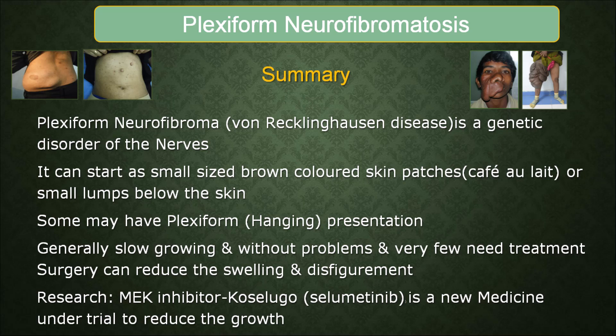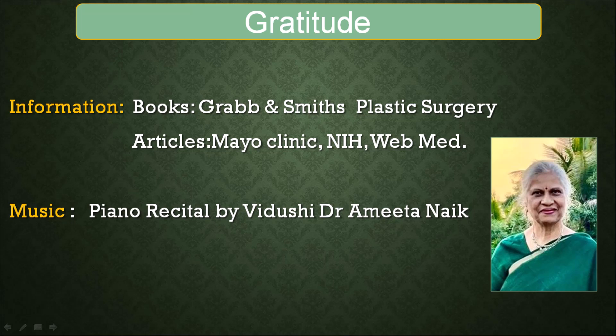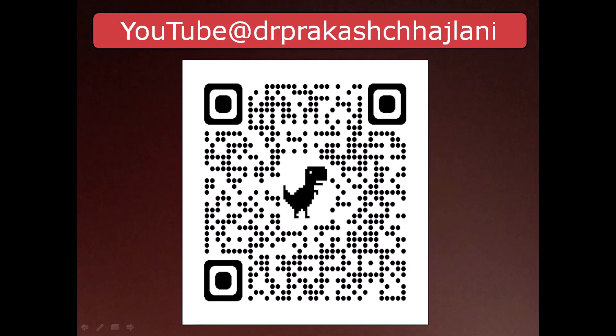So the best is to treat it early. To summarize, it is also called von Recklinghausen's disease, which is a genetic disorder. MEK inhibitors are a new drug known to reduce it, but otherwise surgery is needed in most patients who have deformities.